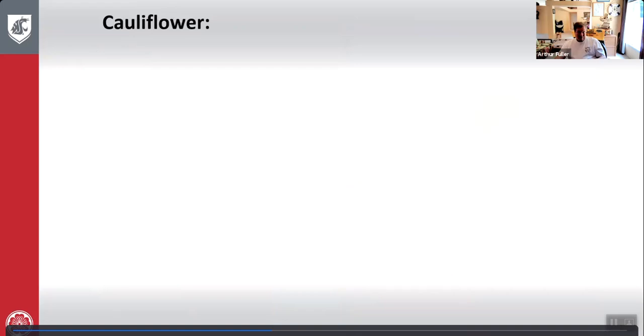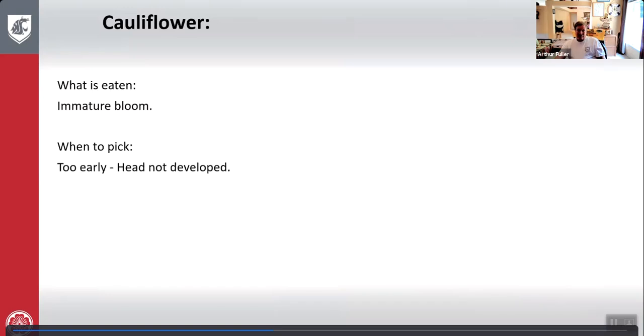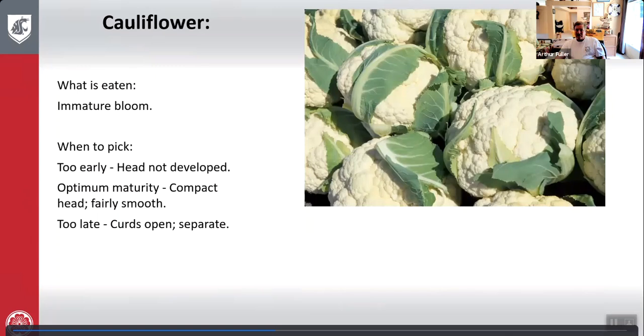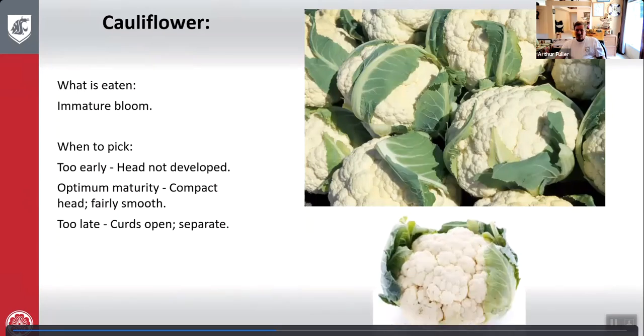Cauliflower: what is eaten is the immature bloom. Too early — head is not developed. Optimum maturity — compact head, fairly smooth. Too late — the curds open up and separate. Here's cauliflower growing, that's what you want, and that's when you pick it.